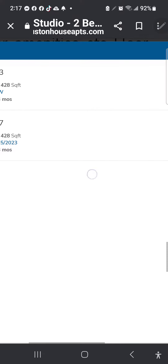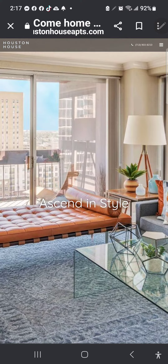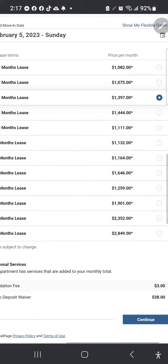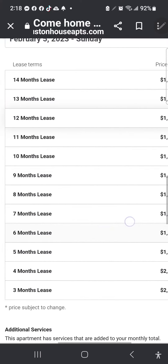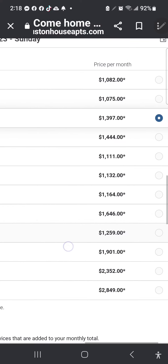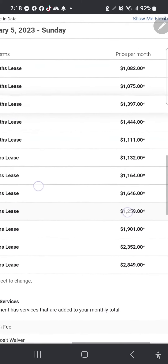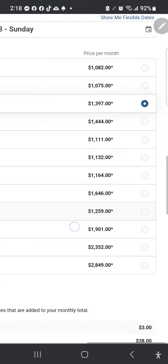The 30th floor is available now, so it's cheaper. Scroll down and it gives you your options for how much the rent is according to how long the lease is. However whichever one you pick.